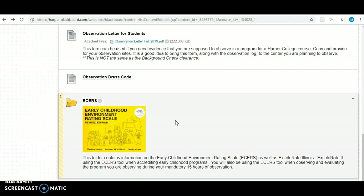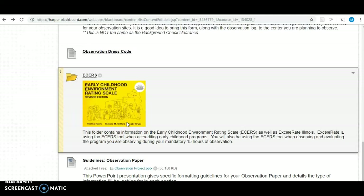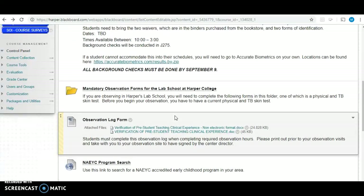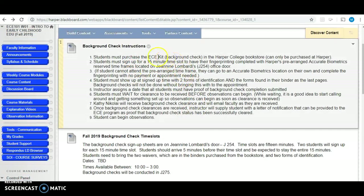In a different video, I'll be talking more about the tool you're going to use for your observation — it's called the Early Childhood Environment Rating Scale, and this will be the tool you'll be taking with you during those observation hours. A little bit later in the semester, you'll also learn more about how to compile your paper. I just wanted to spend some time letting you know how to get scheduled for your observations and talking about purchasing that ECE kit right away from the Harper College bookstore.